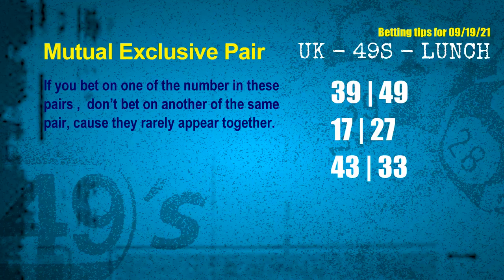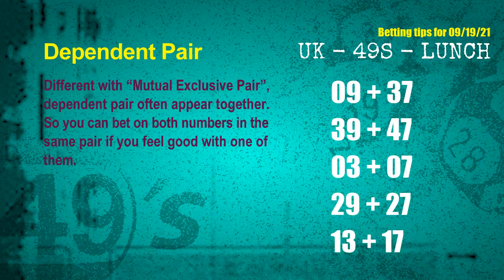Now we have following ones and ball colors. Here are some tips to increase hit odds — mutual exclusive pairs. These numbers in a pair both match the following ones and colors, but according to thousands of results, they rarely appear together. If you bet on one of them, don't bet on the other in the same pair. The mutual exclusive pairs for next draw are: first pair 39 and 49, second pair 17 and 27, third pair 43 and 33, and 23 and 33.